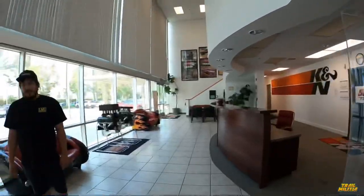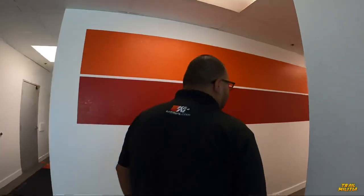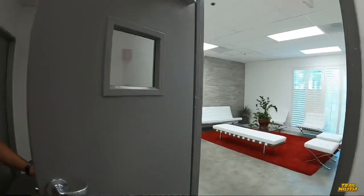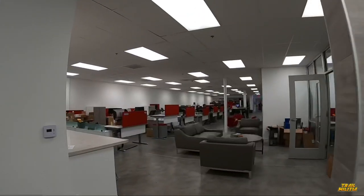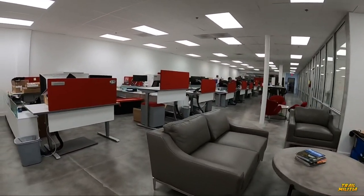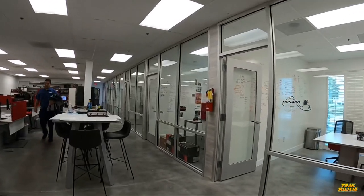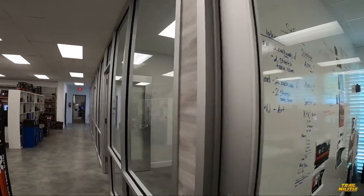Next he's going to show us the marketing side. This is where all the marketing folks are — it's a little early in the morning so creative people don't get in early. That's Tony right there. This is where all the creativity happens. They're changing packaging and all of their meeting rooms are named after race tracks — that one's Talladega. That's dope.